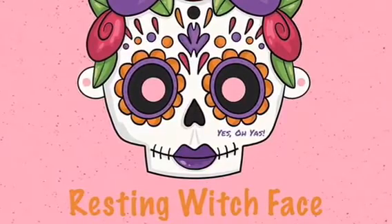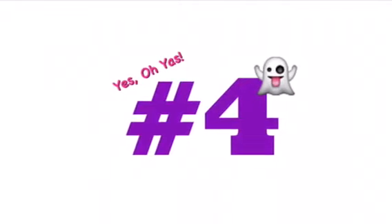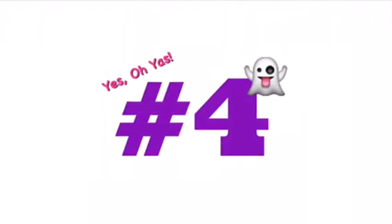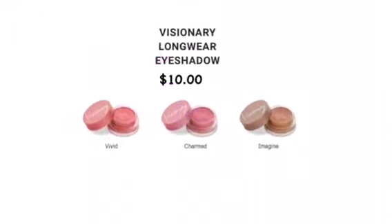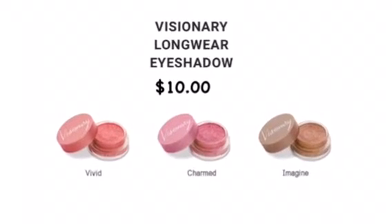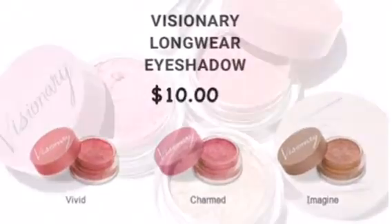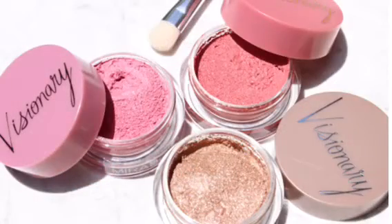Spoiler number four is from Marabella Beauty — it's the Visionary Long Wear Eyeshadow. The cool thing about this is it's long lasting, has a creamy texture that transforms into a powder, it will not crease, it's moisturizing, and it has an oil-absorbing color that will last all day. It's also gluten-free, and we're only getting one shade.